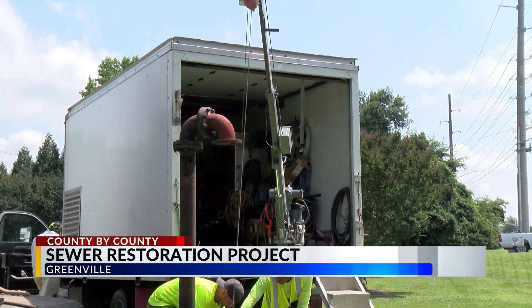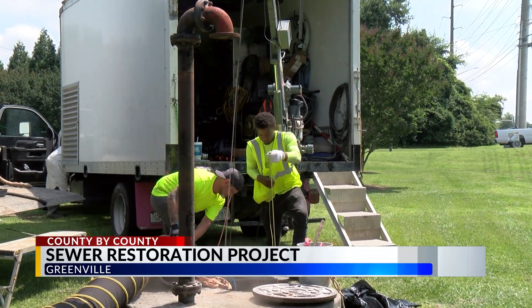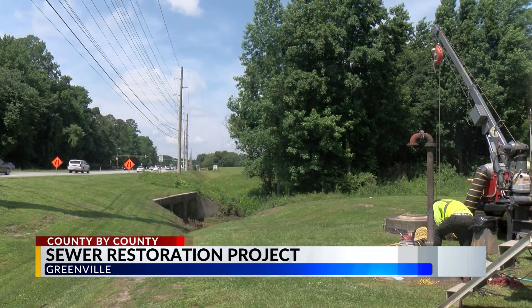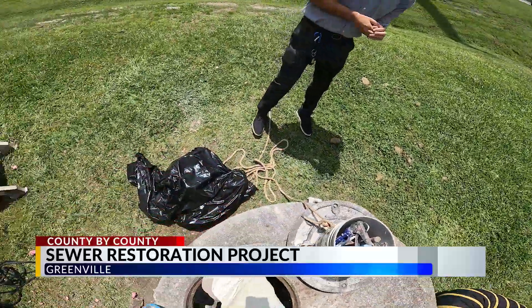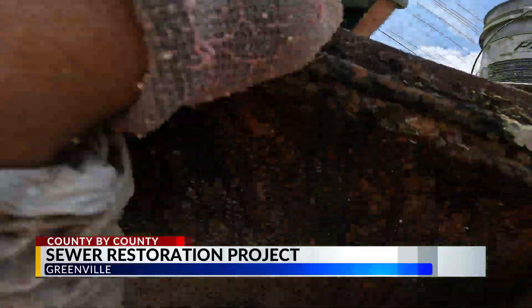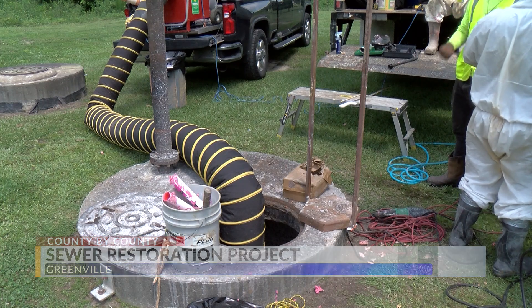Maintenance like this now can prevent future, more expensive fixes. The failure of an underground asset can be a huge expense and a huge inconvenience to the public to make that repair. Here we're providing a long-term benefit to the system to extend the life of their assets.